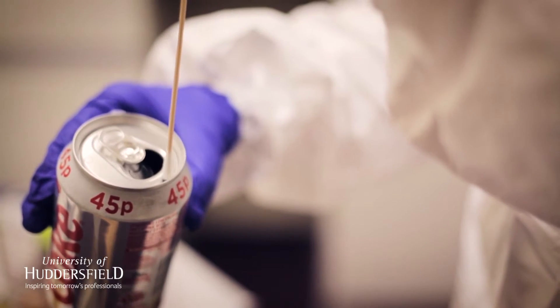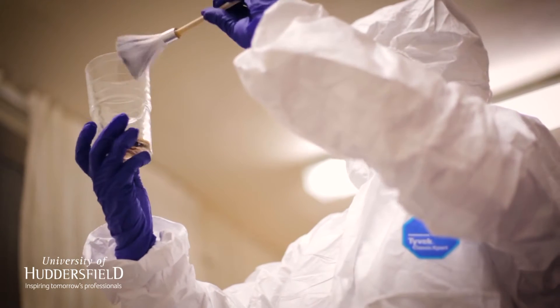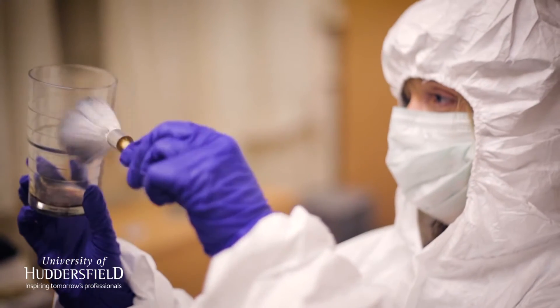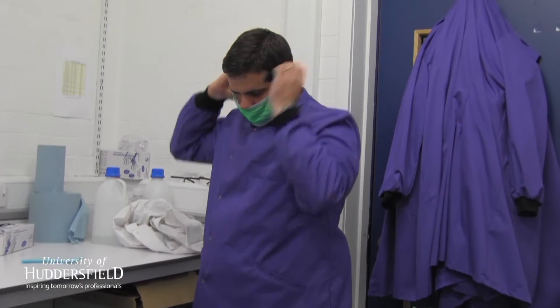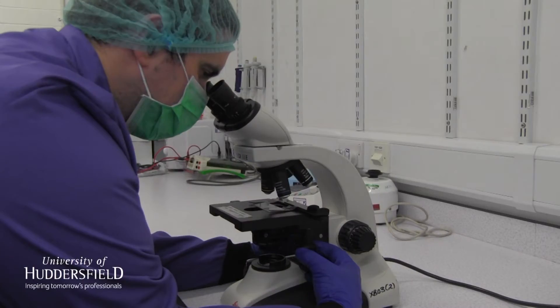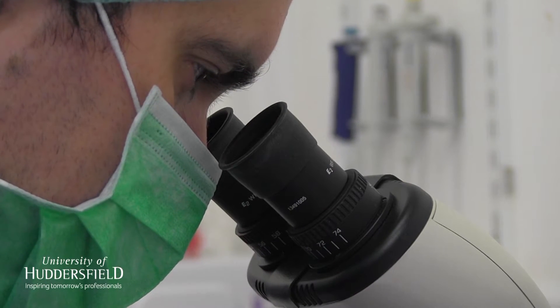Advances in the forensic analysis of body fluids found at crime scenes are helping to identify those guilty of a crime as well as preventing miscarriages of justice. Dr. Graham Williams's latest research at the University of Huddersfield has solved one of the few limitations of DNA profiling: distinguishing between the DNA of identical twins.